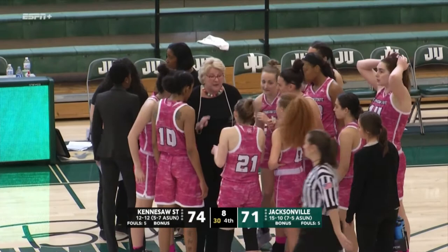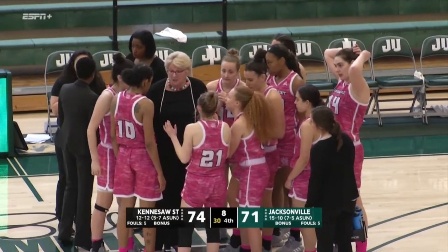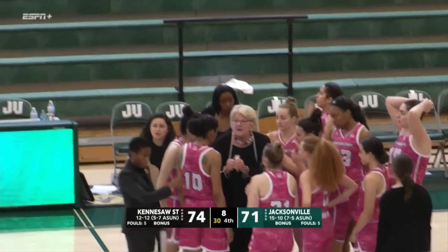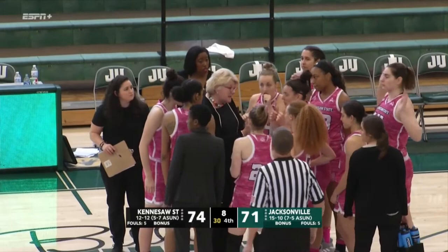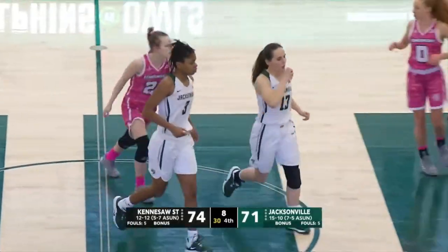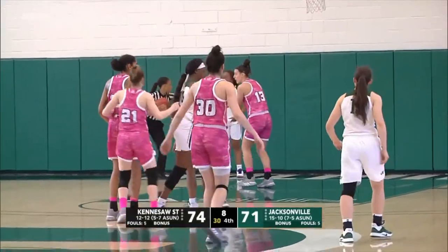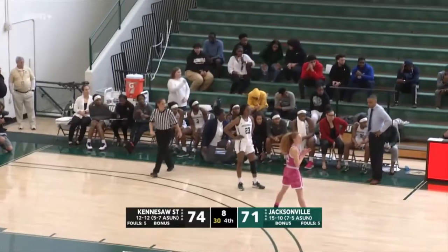And obviously the strategy for the Owls — do you foul up by three with this little time on the clock to send the Dolphins to the line, and not even let off the three-point attempt? Because right now Mariah Bates and Danesia Shaw have checked back in — those are the big three-point shooters for JU. You can take that out of their hands with a foul. The way I see it, a coach with 32 years of experience like Barranato — she's just going to want to play it out. I don't like the fouling. Eight seconds left is a little bit too much time, even though Johnson's done so well at burning clock. I just like to play it out — let the ball decide.